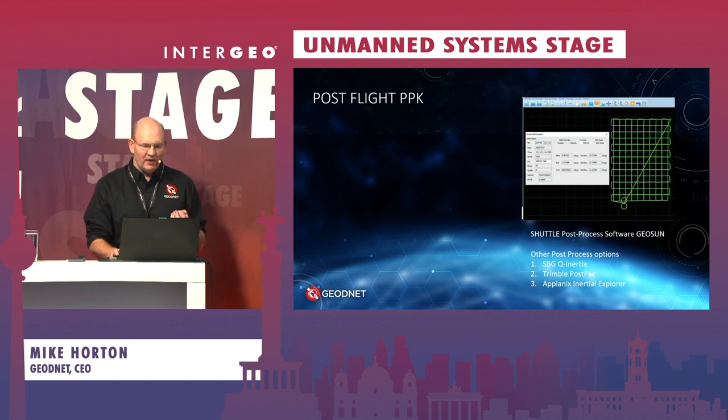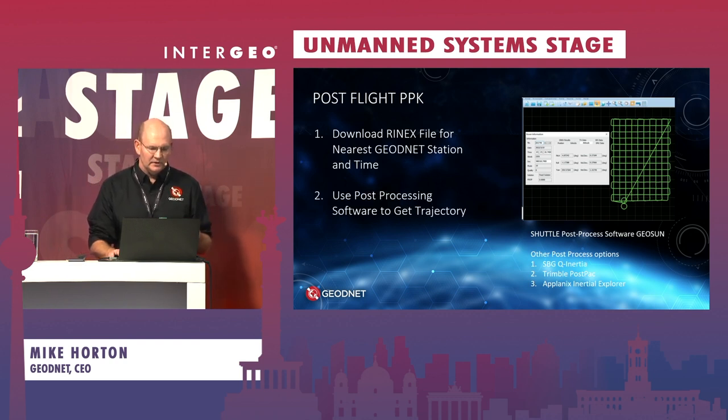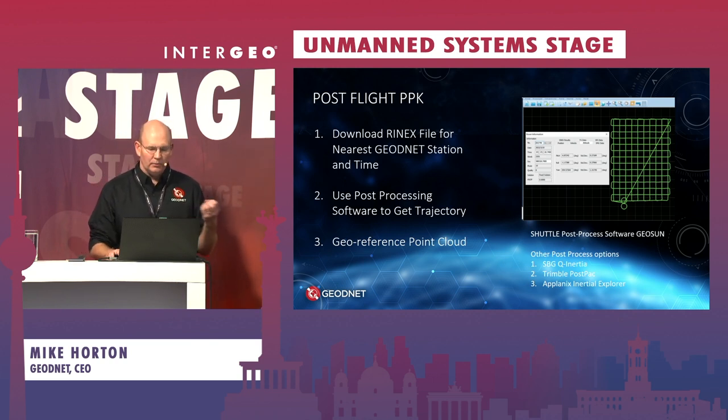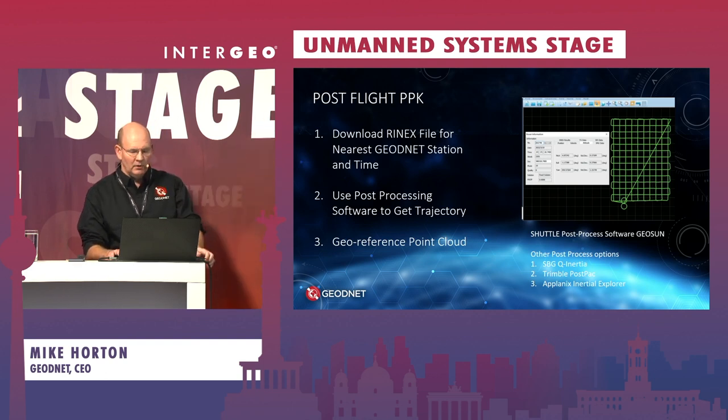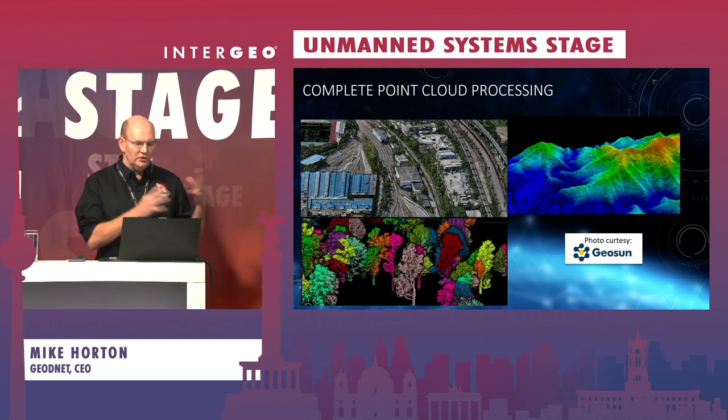Following the flight, you can do post-flight PPK to get a higher accuracy trajectory of the collected data. The steps are to download the RINEX file for the nearest GeoNet station at the appropriate time, use post-processing software to get an enhanced accuracy trajectory, and then geo-reference the point cloud using standard point cloud processing tools. Post-processing packages we've worked with include the Shuttle software from Geosun, SPG Q-Inertia, Trimble Post-Pack, and Applanix Inertial Explorer. From there you can do normal point cloud processing, colorization, and back-end data recognition and AI to get an accurate geospatial dataset.